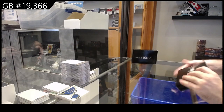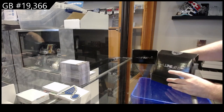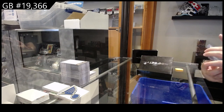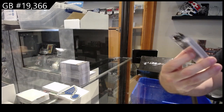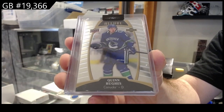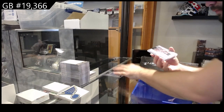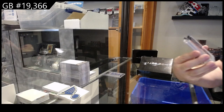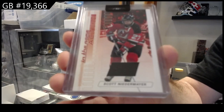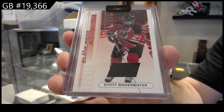We start off with a Lure rookie, Quinn Hughes, Vancouver. I'll put these here for now. We've got an in-the-action jersey for the Devils, Scott Niedermeyer, New Jersey.